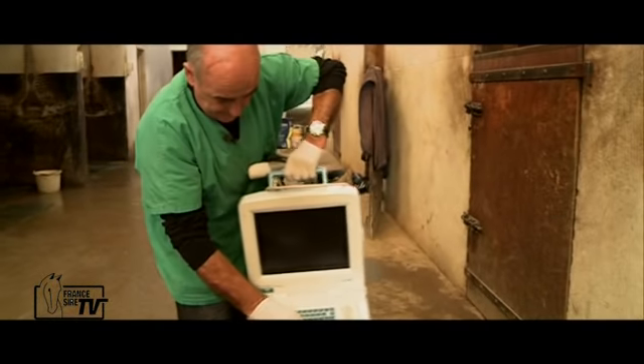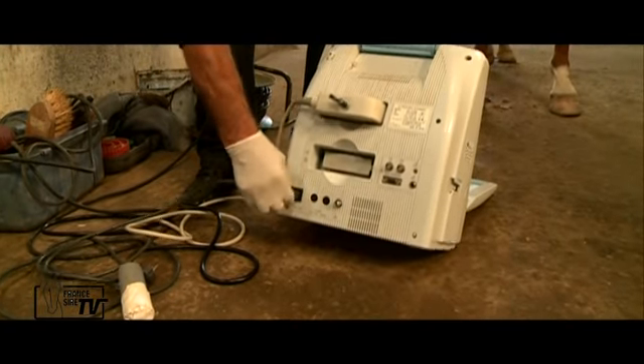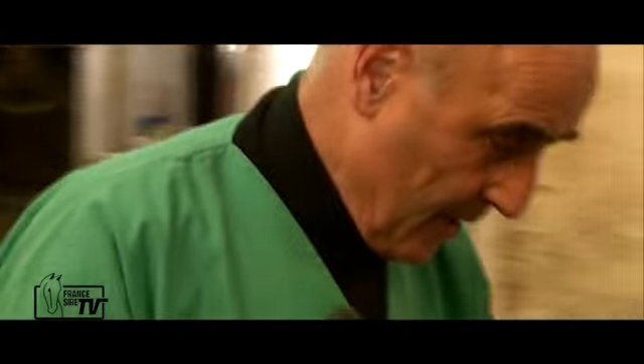It's an echograph. We put gel on the pad, which allows good transmission of information — the echography between the probe and the device that analyzes it.